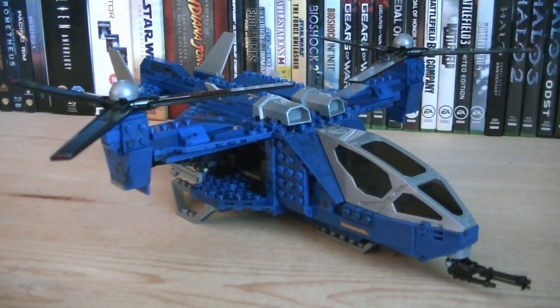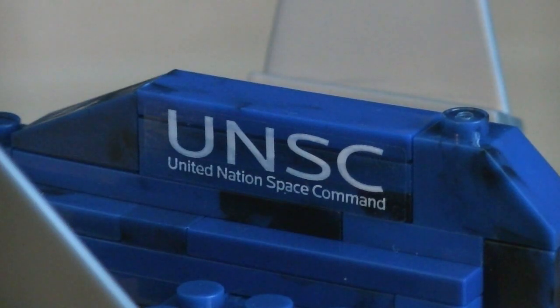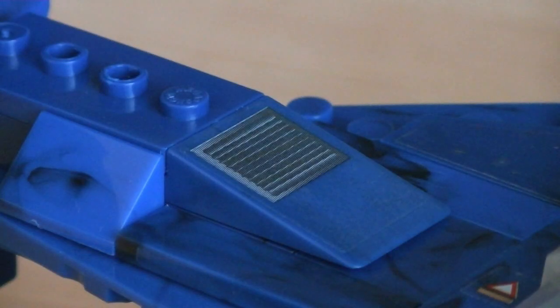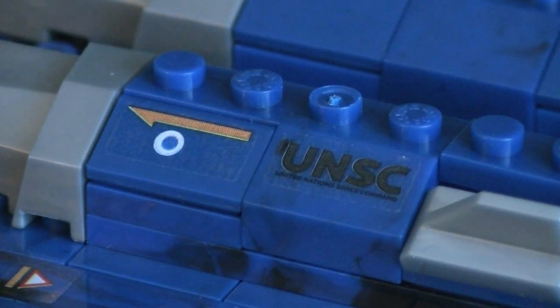The UNSC Falcon is the same design as the previous two versions, and is built primarily with silver, black, and blue blocks. Stickers include caution markings, UNSC logos, identification numbering, vents, vehicle detailing, and more UNSC logos.